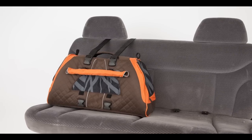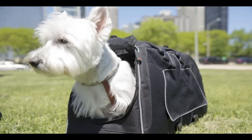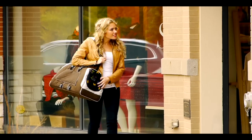The Jet Set also features claw-proof mesh windows and doors, keeping your pet secure yet comfortable. The inner safety leash prevents your pet from escaping the bag, and the comfort mat is reversible for use in warm or cool temperatures.